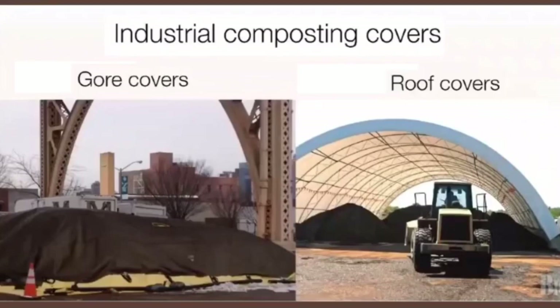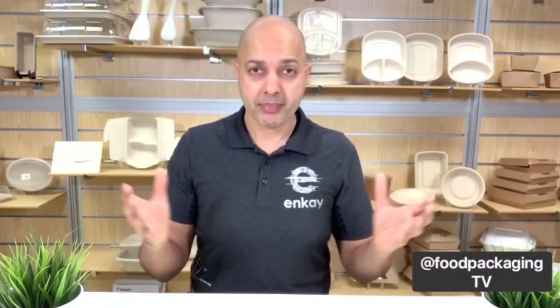There are some composting covers utilized in the industry. They have the Gore cover, which is made out of Gore-Tex — a waterproof yet breathable fabric membrane used to heat up the pile or prevent too much moisture from evaporating. The same goes for a roof cover, which can be used to prevent erosion or smells. The cover choice really depends on the type of permits the composting facility has and what ecosystems they're working with.